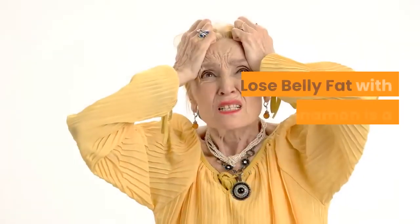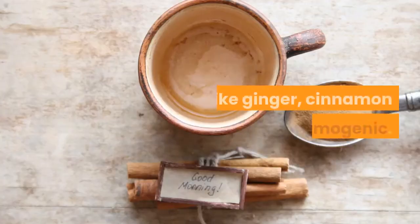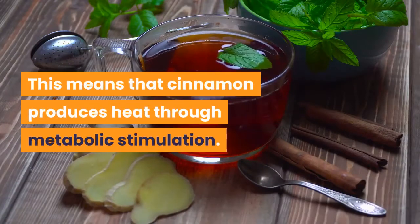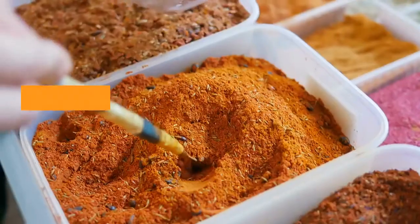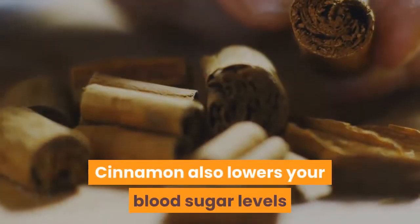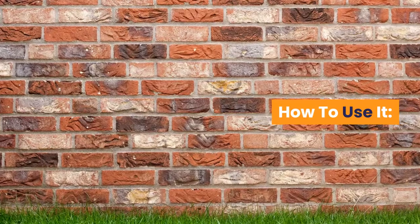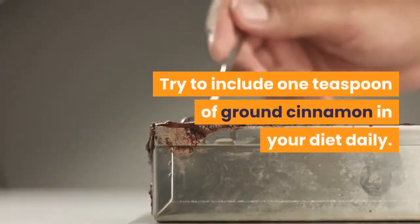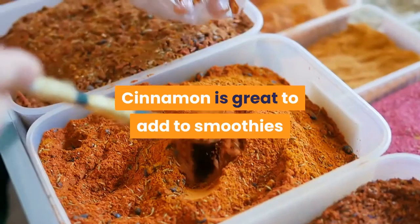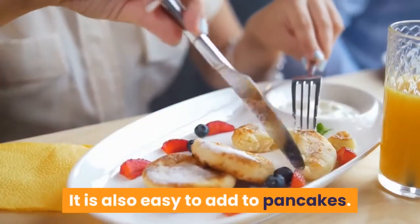12. Lose Belly Fat with Cinnamon. Cinnamon is a great fat burner. Like ginger, cinnamon is thermogenic, meaning it produces heat through metabolic stimulation — therefore, cinnamon makes your body burn fat. Cinnamon also lowers your blood sugar levels and reduces the risk of diabetes. Try to include 1 teaspoon of ground cinnamon in your diet daily. Cinnamon is great to add to smoothies, oatmeal, baked goods, and is also easy to add to pancakes.